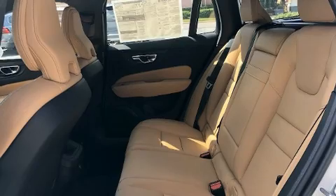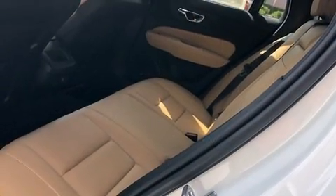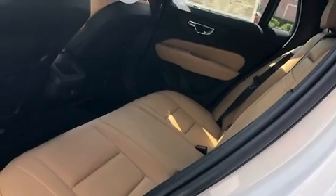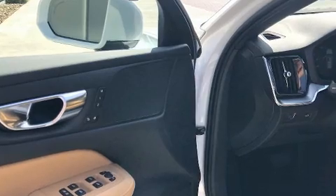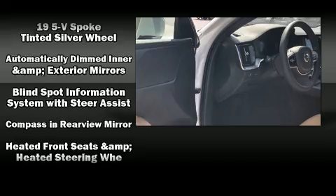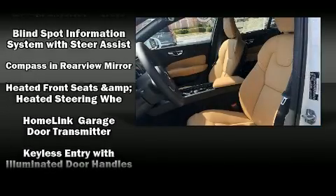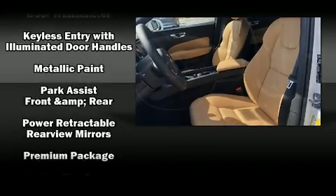For drivers who enjoy the natural environment, a power moonroof allows an infusion of fresh air. Volvo ensures the safety and security of its passengers with equipment such as dual front impact airbags, head curtain airbags, brake assist, anti-whiplash front head restraints, a panic alarm, and four-wheel disc brakes with ABS.